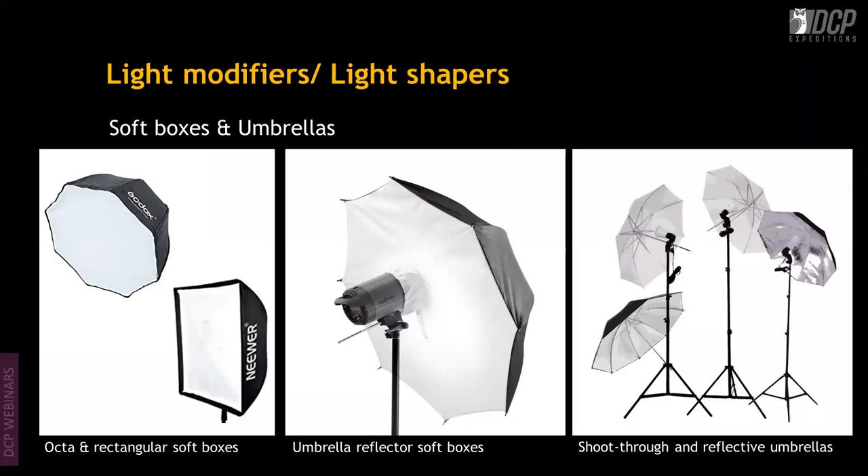You can look for Okta, rectangular, or square softboxes — each has its own usage and modifies light differently. There's also the umbrella with a reflective surface: you bounce light from the umbrella and it comes out through the white baffle, which softens the light.